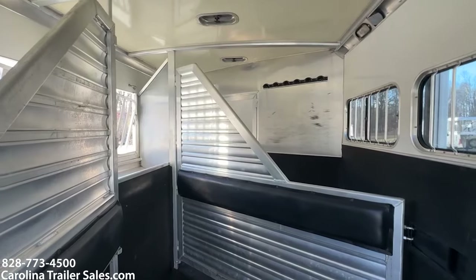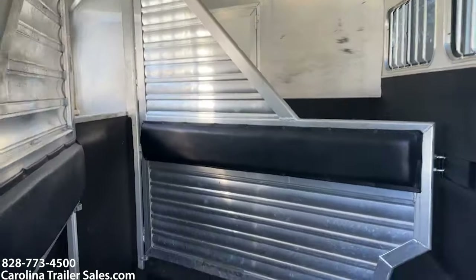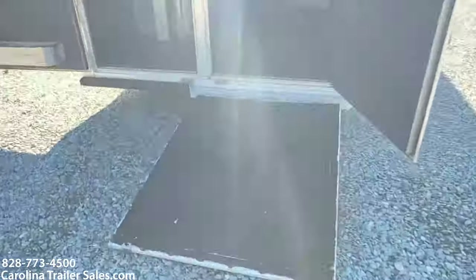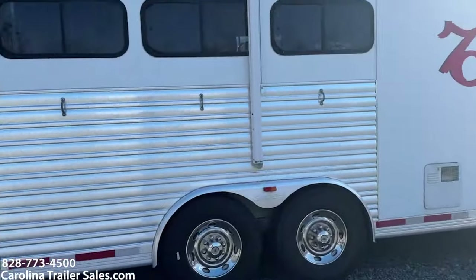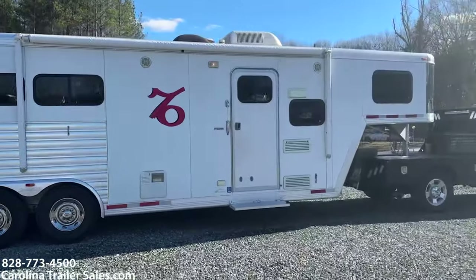This trailer is 7'6" tall, 8-wide, 8-foot short wall, rear half ramp. It's just a great size — not too big, not too small.